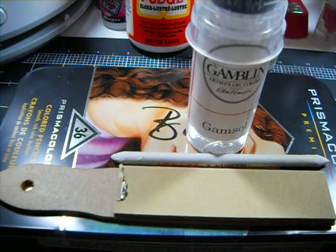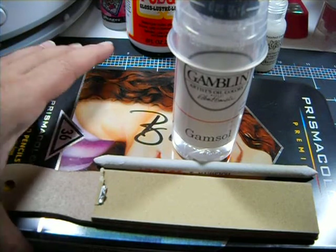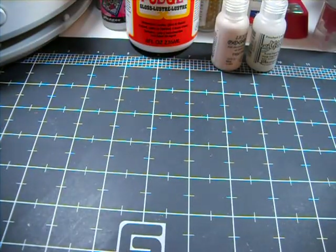Next on my list is my Prismacolor, my Gamsaw, and the little tools that I use to create my cute stamped images and such. I don't have any here right now because I think that everything I pretty much have done has gotten sent to someone. So let me move those out of the way and go on with my list.